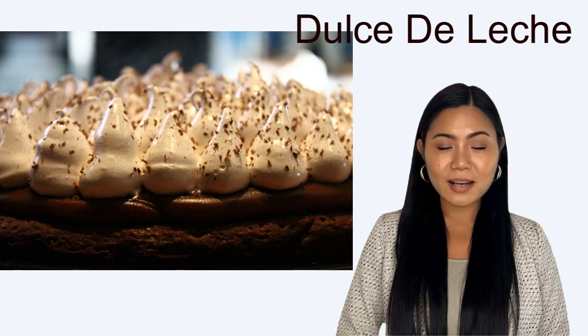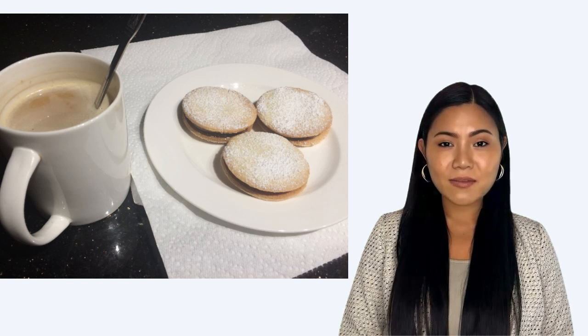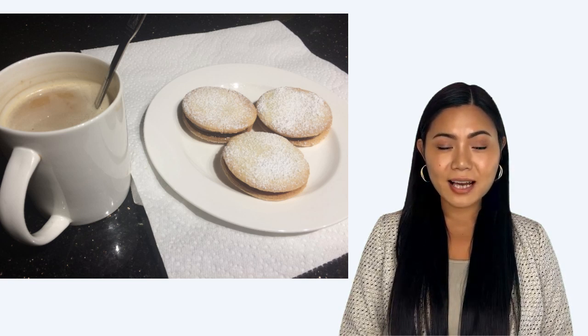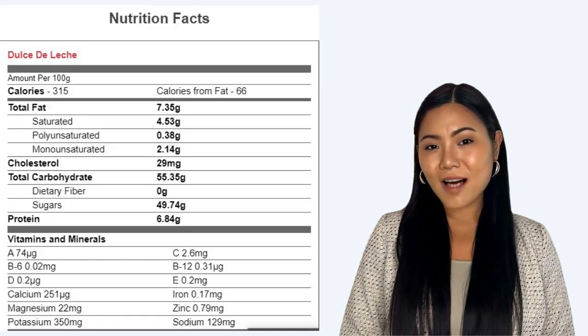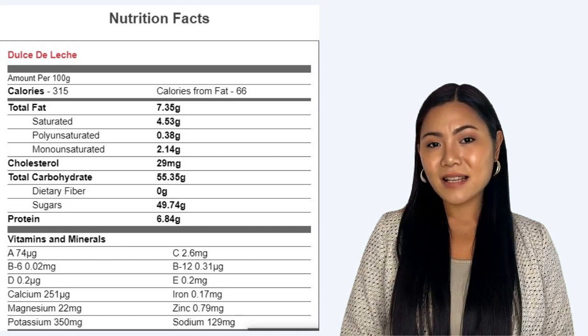How many calories in dulce de leche? Nutrition facts of dulce de leche. There are 315 calories in 100g of dulce de leche. Amount per 100g: Calories 315, calories from fat 66.